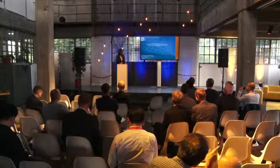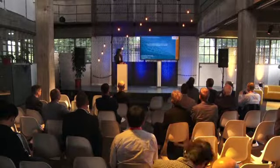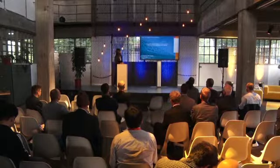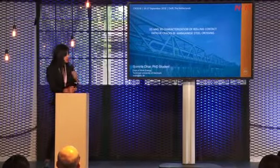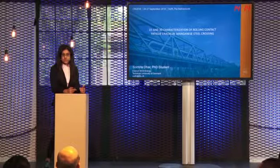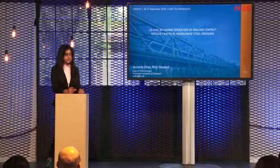Good afternoon everybody. I am Samrita Dhar, a PhD student at Denmark Technical University. Today the topic of my presentation is 2D and 3D characterization of rolling contact fatigue cracks in manganese steel crossing. This work is part of the IntelliSwitch project, which deals with intelligent quality assessment of switches and crossings, funded by Innovation Fund Denmark in collaboration with the Danish rail network company Banedanmark.